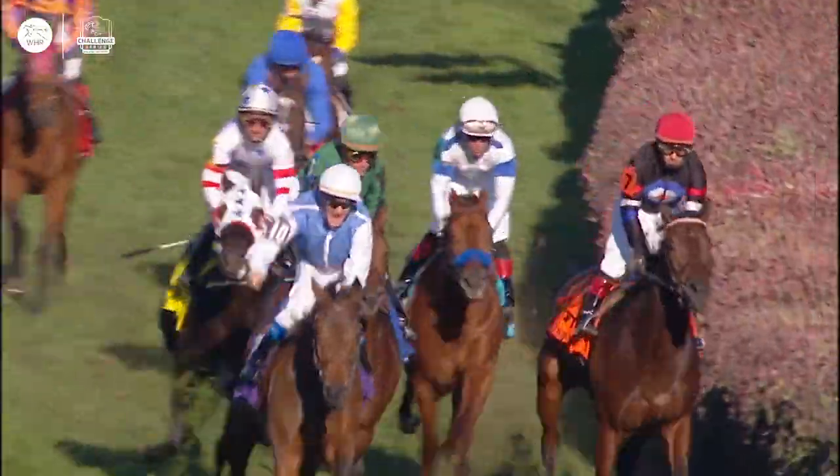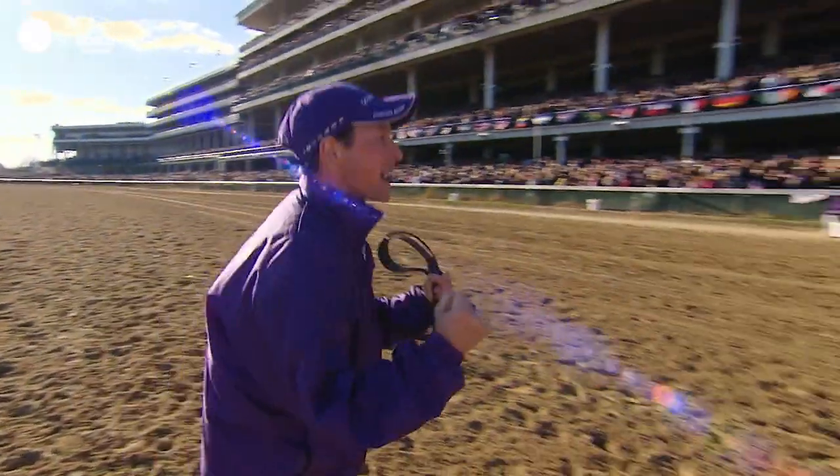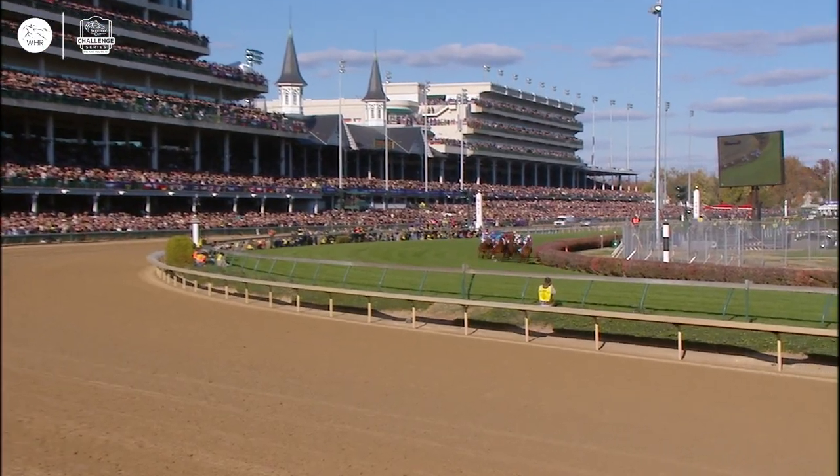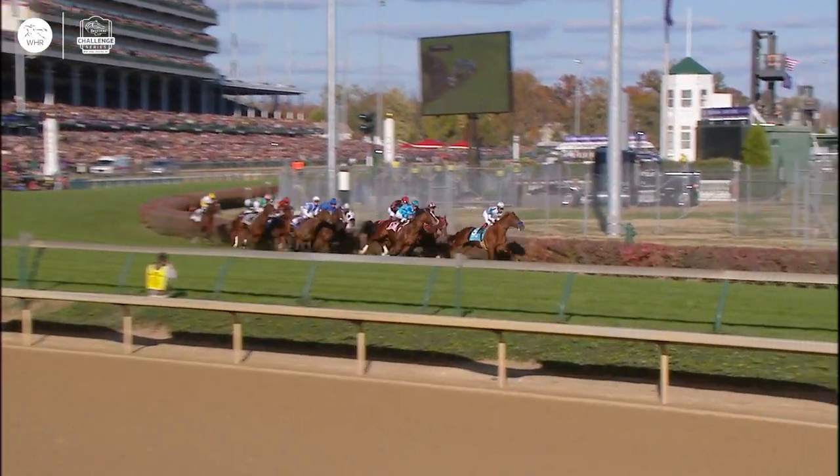He won twice in Santa Anita and then at Churchill Downs once. But of course in America, the racecourses are about the same. Still, it's a different race which makes it a bit more difficult to handle.